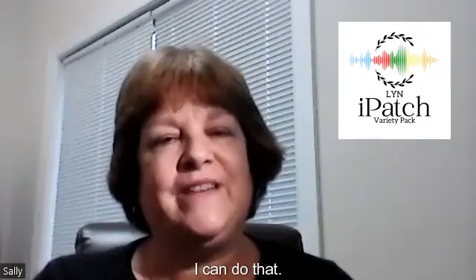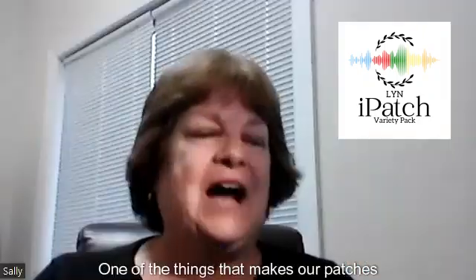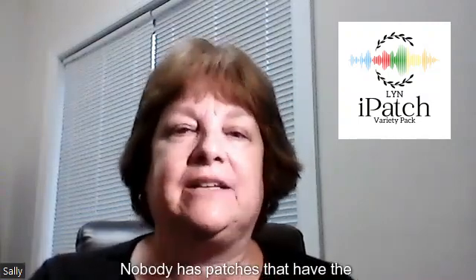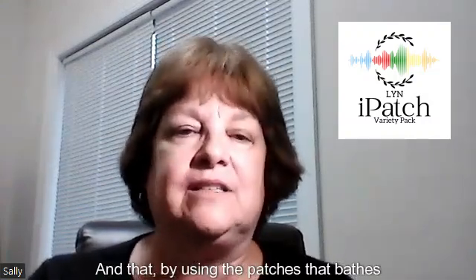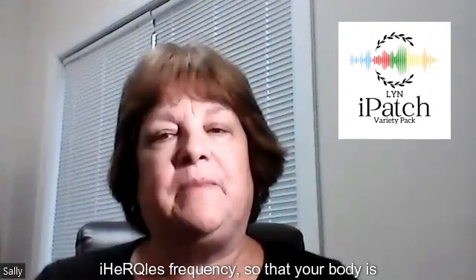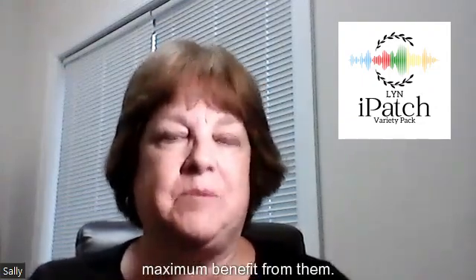Okay, I can do that. Hello and thank you for inviting me today. One of the things that makes our patches so special is the quantum wave nutrition with the iHercules technology. Nobody has patches that have the iHercules technology in them, and by using the patches that bathes your body in all of the frequencies that are on the patches, including the iHercules frequency, so that your body is bathed 24-7 in the frequency to get maximum benefit.